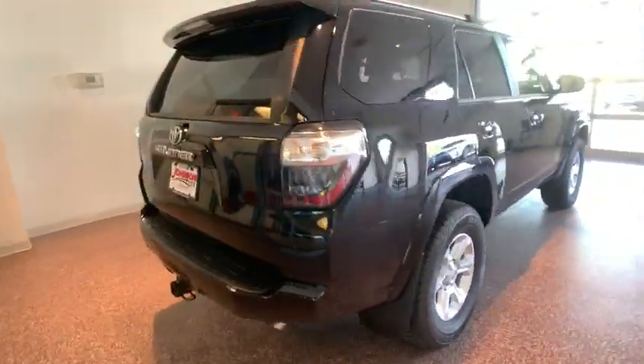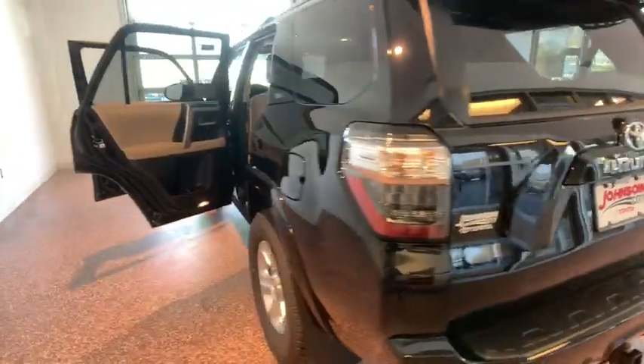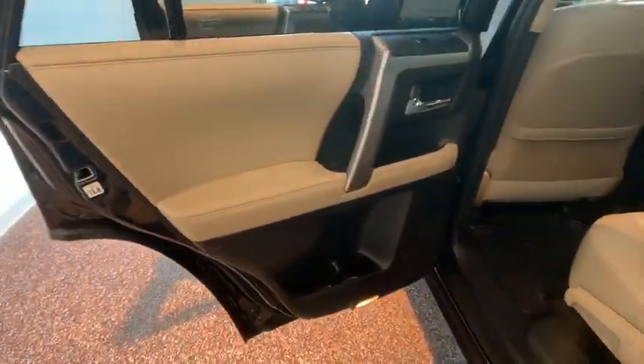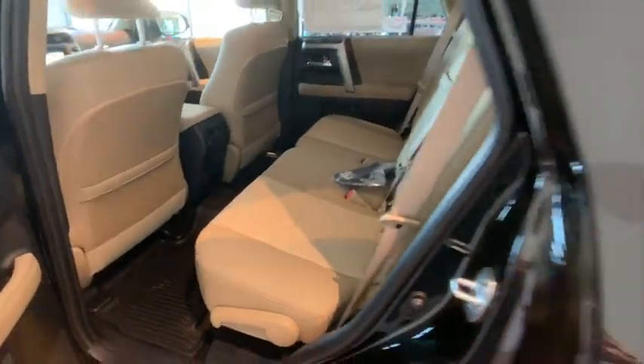Here are some of this vehicle's great options: traction control, navigation system, power passenger seat, dual airbags, leather wrapped steering wheel, alloy wheels, and power steering.